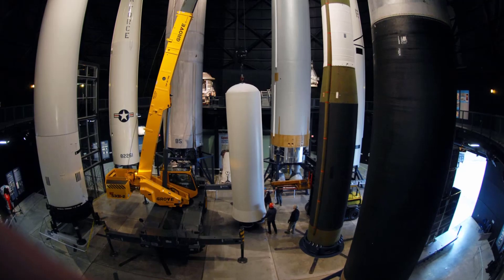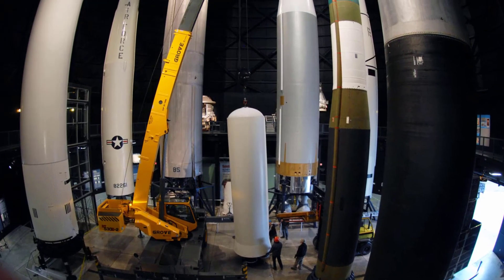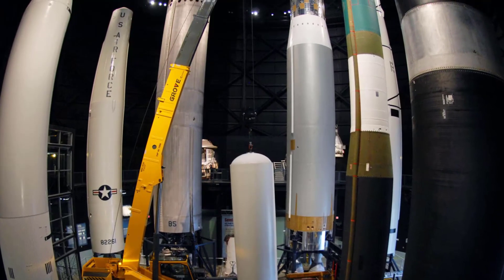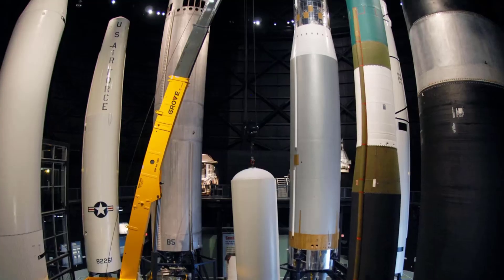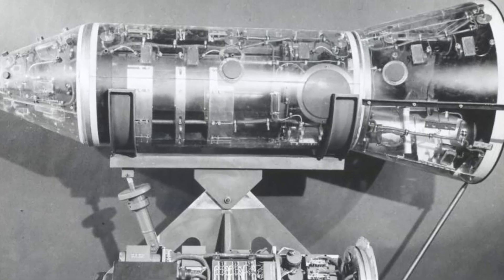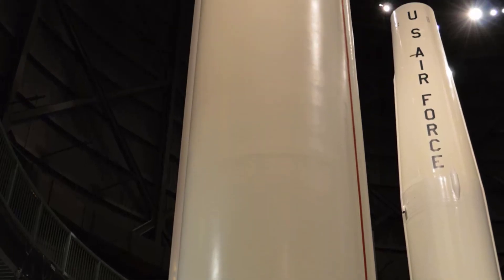The Minuteman 1 was a three-stage solid-fueled missile. It featured a single re-entry vehicle and had a range of approximately 6,300 miles. The missile used a combination of inertial guidance and an onboard computer system for accurate targeting. It was designed to carry a single nuclear warhead, fitted with the W-59 warhead, and had a payload capacity of approximately 1 megaton, equivalent to 1 million tons of TNT.